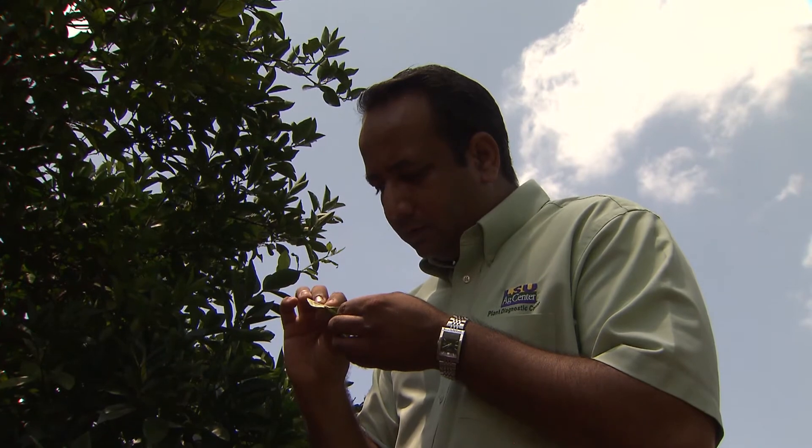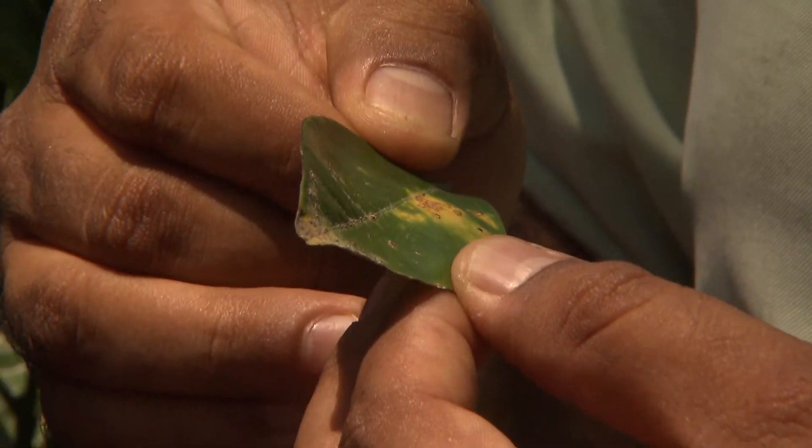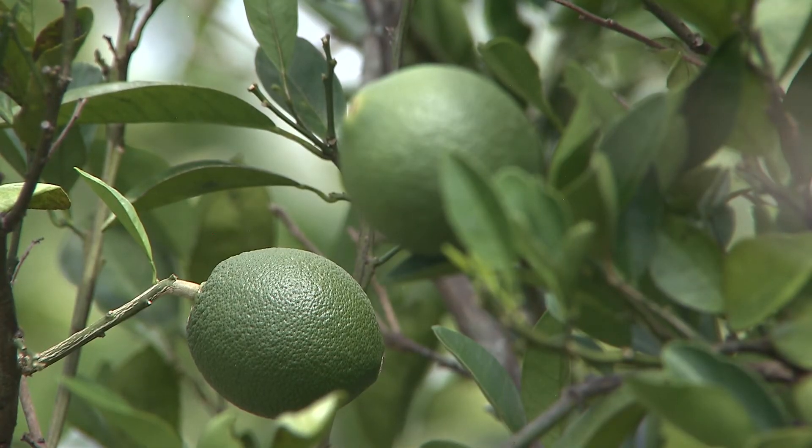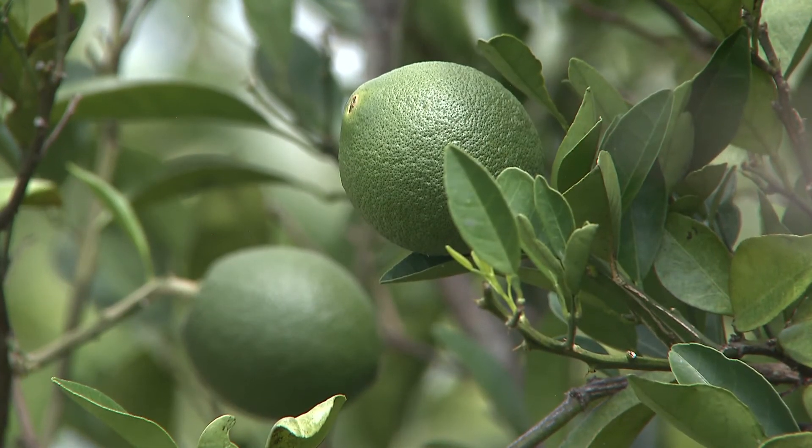Trees infected with citrus canker will be destroyed and growers should wait two years before planting a citrus tree in that area. With the LSU AgCenter, this is Toby Blanchard reporting.